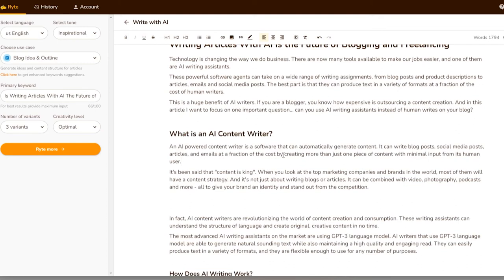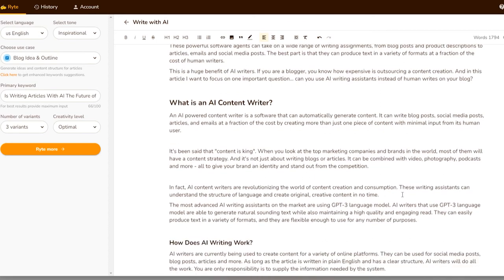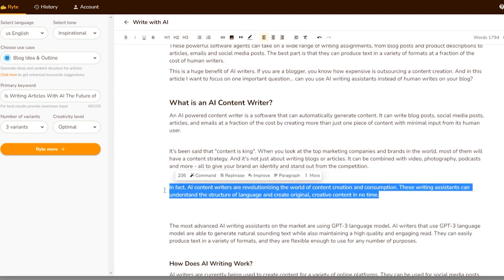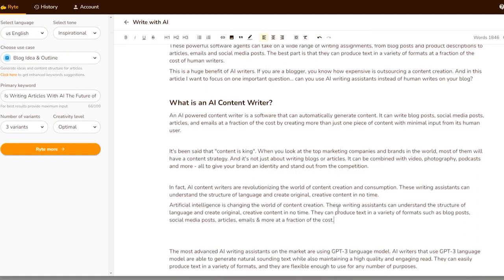There are many positives and negatives to the use of AI writers in blogs. The positives are that AI writers can produce text in a variety of formats at a fraction of the cost, they are better than most humans at producing text, and they can create original, creative content. The negatives are that they can't produce text with a human touch or personality. So if you write content with a unique style, AI will not be the same — it cannot replace the originality and creativity of human writers.